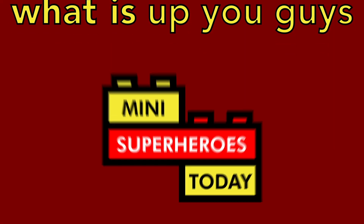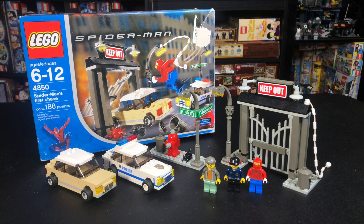What is up you guys? This is Mini Superheroes Today. Hey everybody, Jonathan here, aka Mini Superheroes Today, and we are celebrating yet another Toby Tuesday.